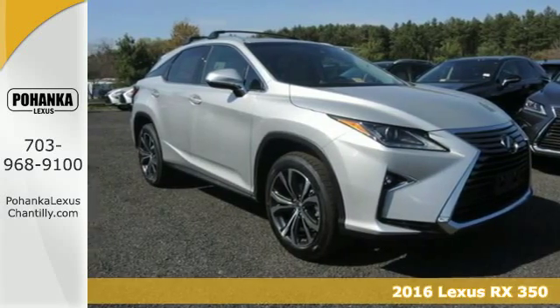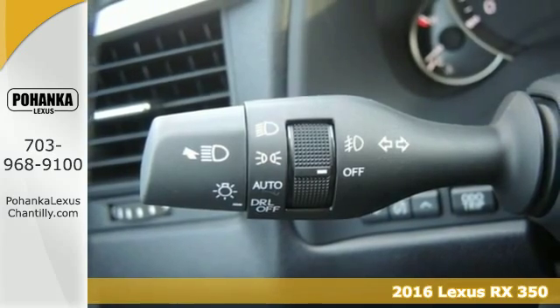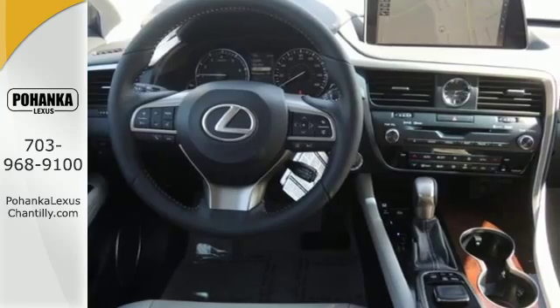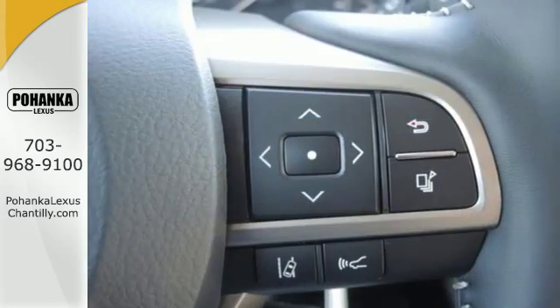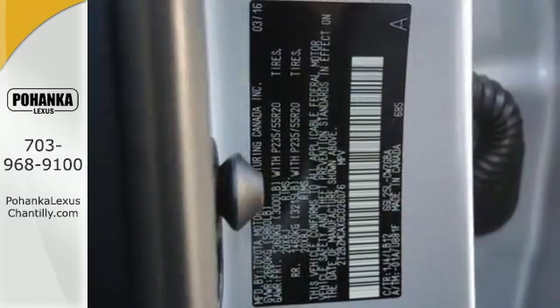It's a 2016 Lexus RX 350. Redesigned for 2016, the RX 350 features enhanced performance and greater sophistication. It's a buff machine with aggressive lines and a bold grille, backed by bold power with its 3.5-liter V6 engine and 8-speed automatic transmission.